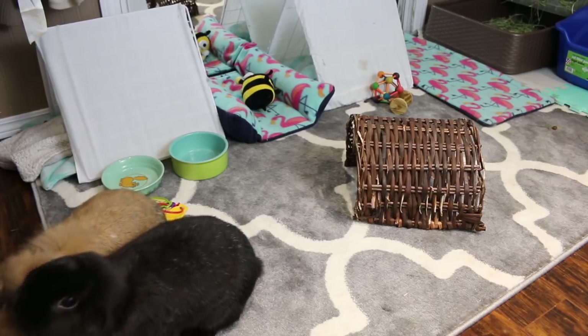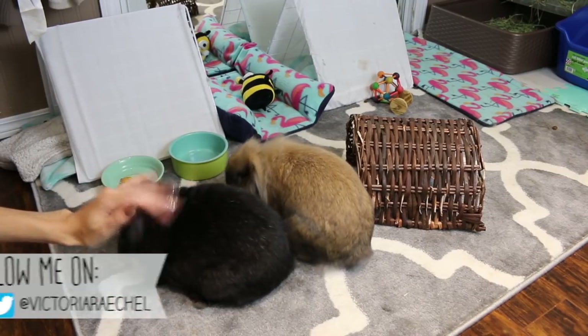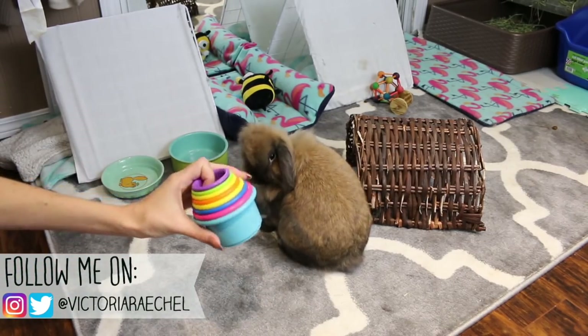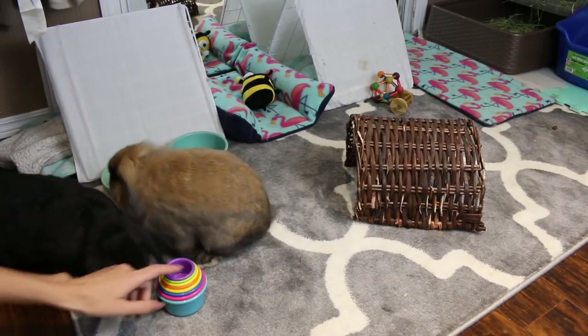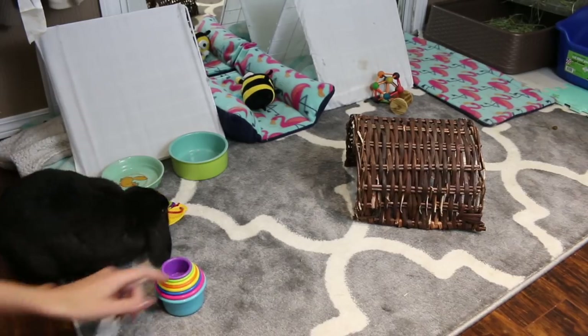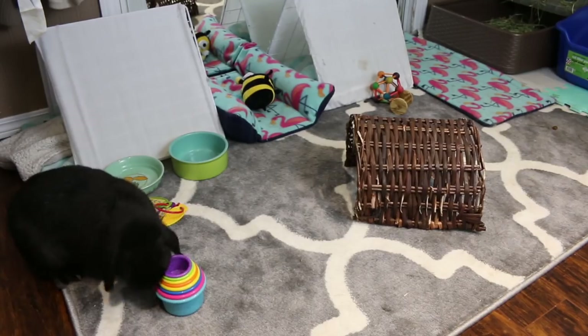So to start off, the rabbits are doing really really well. They actually just got some brand new toys — I ordered them off Amazon. The first ones they got were these baby cups. They absolutely love these. They will throw them around all the time. I think they're like Lola's favorite toy, but they're really easy to pick up and throw and they have a little lip on the bottom so they're just super easy to pick up.